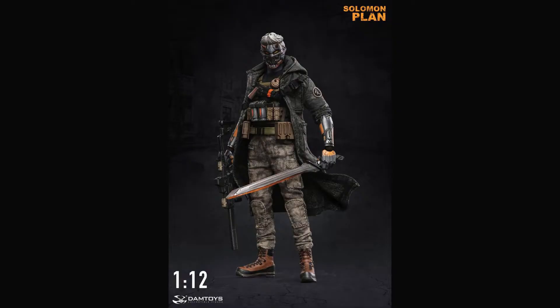My number two is made by Dam Toys, and Dam Toys makes some really good stuff — they make 1/6th and 1/12th scale, female and male figures. My number two is going to be Solomon Plan Beale. I'm not even sure where that's from, but it's a futuristic PMC-ish figure. It came with the Kriss Vector and a great chest rig.